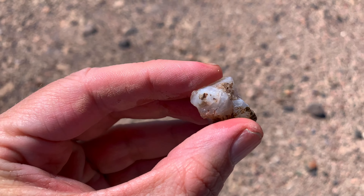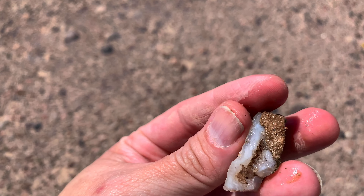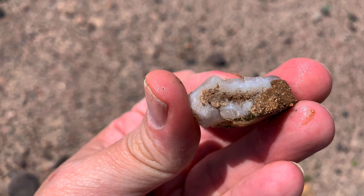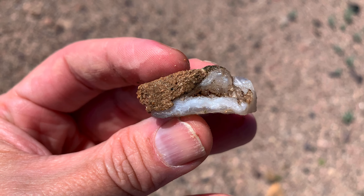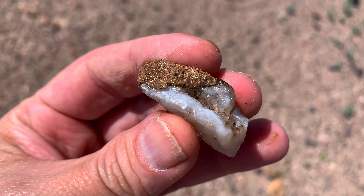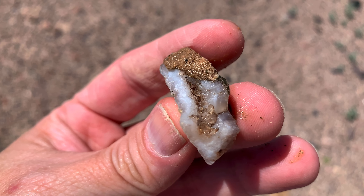This next one is another piece of chalcedony — actually it's got bands so we'll call it agate. There's a quartz pocket in the middle. We'll try to get some better pictures of that — there's still a big chunk of dirt baked on like super glue. Sometimes the dirt out in the desert just sticks on the rocks and it's hard to get off. But you can see the small quartz crystals in that pocket — it's a little quartz crystal pocket within the agate. Not quite a geode, but pretty cool, a nice little find.